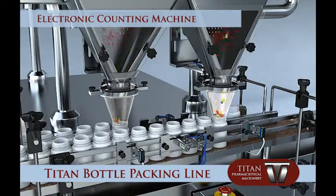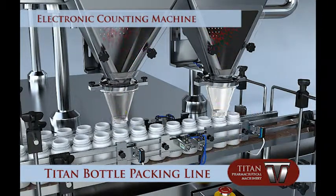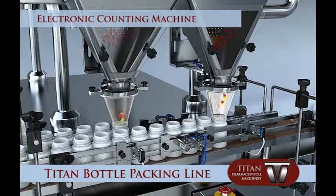The electronic counting machine counts with an efficient dust collection system that allows the counting of dusty products. This counting machine can be applied for counting various types of medicines, even with irregular shapes. Changing of medicine or product is accomplished efficiently by adjusting your parameters on the touch screen.